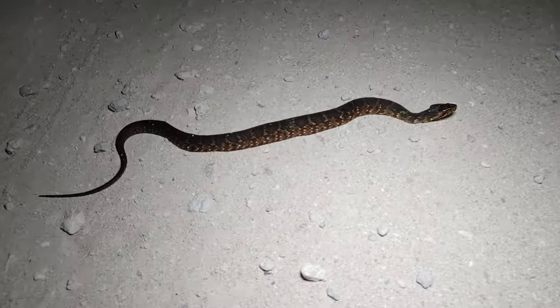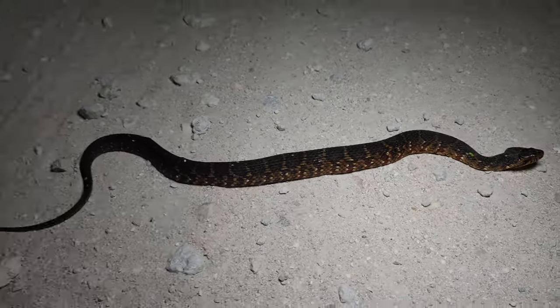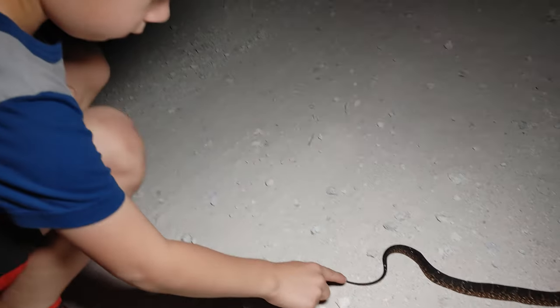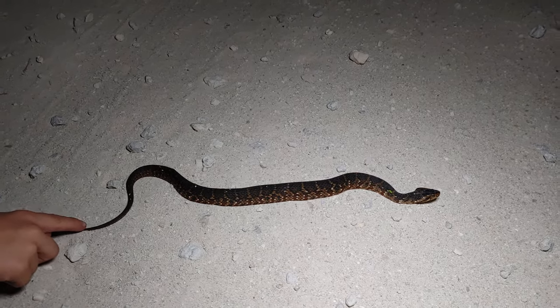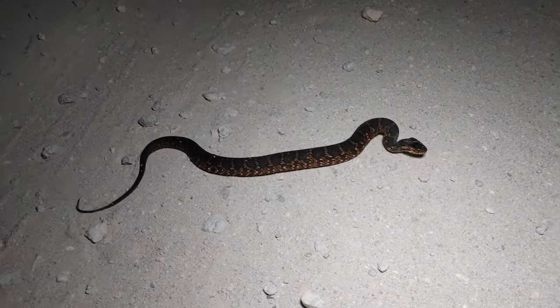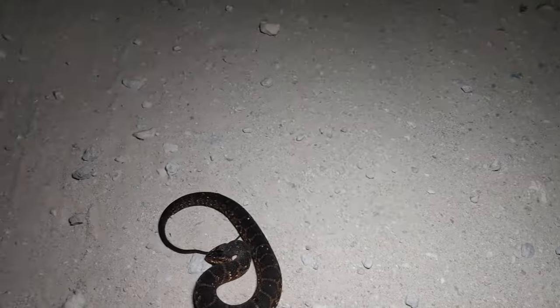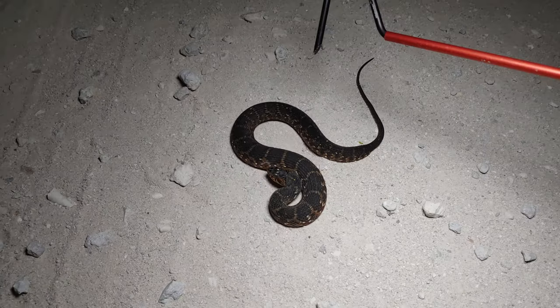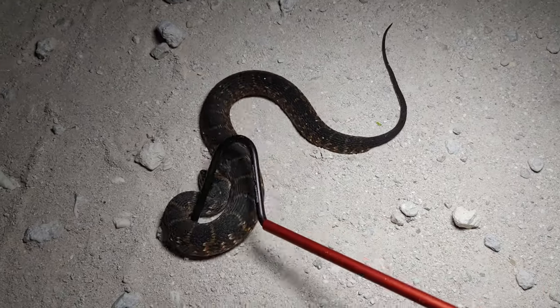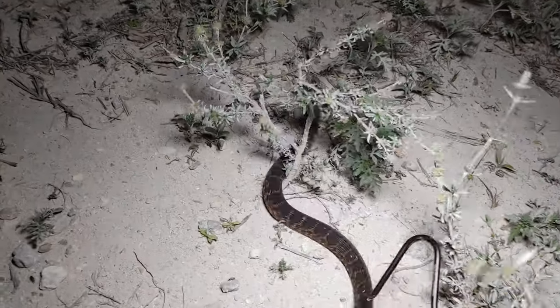All right, next snake of the night is another banded water snake — a little one. This one's not venomous, so it's fine for William to get close and touch him. There's a car coming so daddy's just gonna get him off the road quick. He's a little upset but that's okay — he thinks we're gonna eat him. Go buddy! Okay, let's get back in the car.